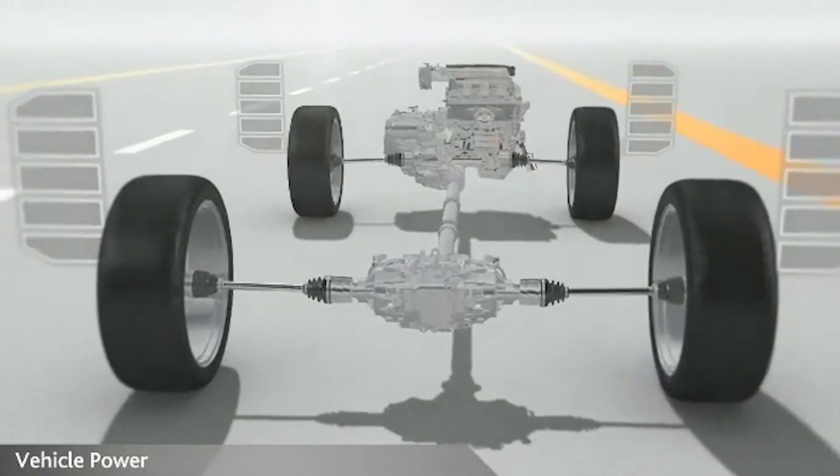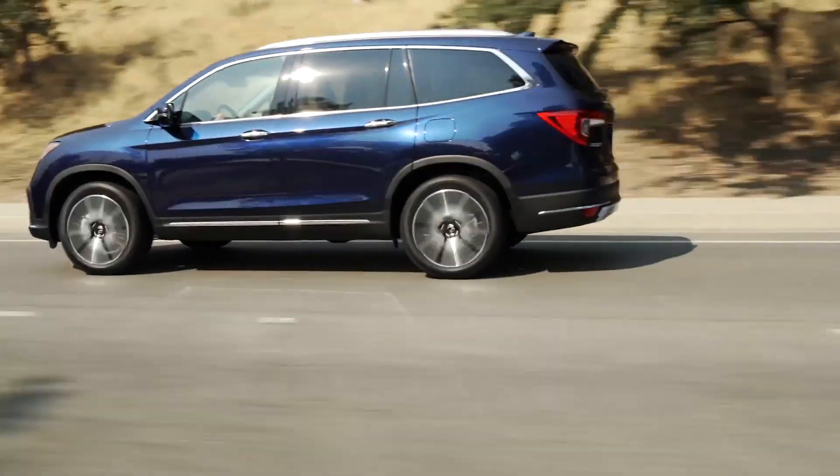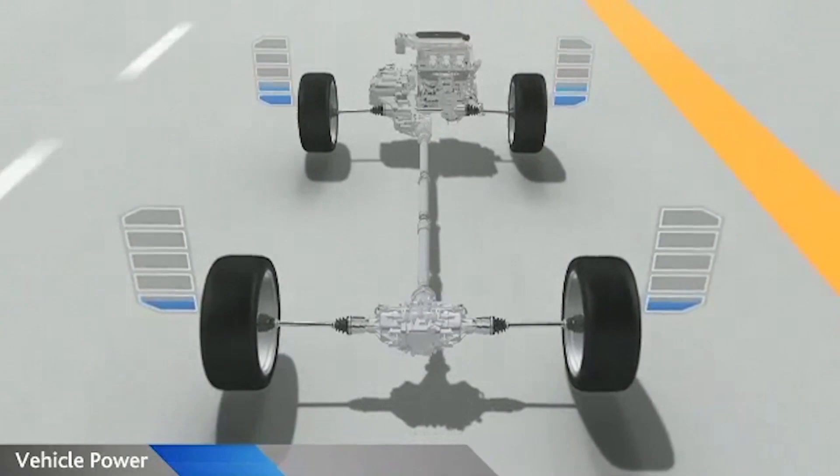During straight-line acceleration, vehicle weight shifts to the rear. To take advantage of increased available rear traction, the system transfers up to 45% of available power to the rear wheels.